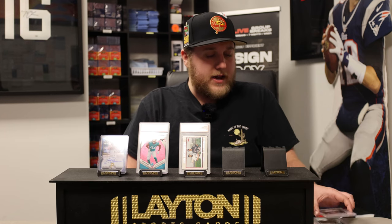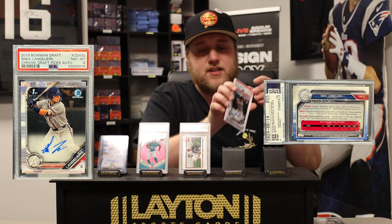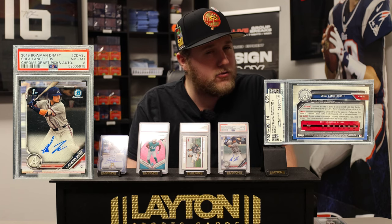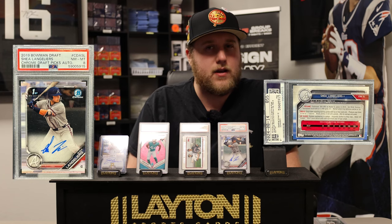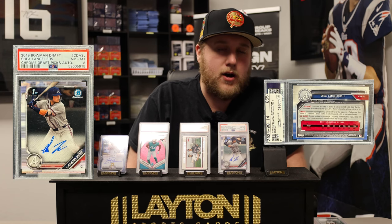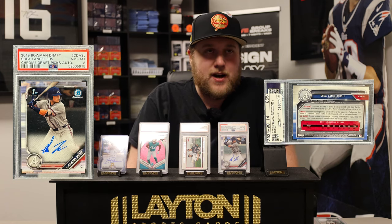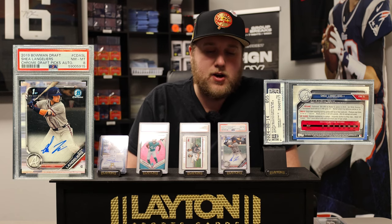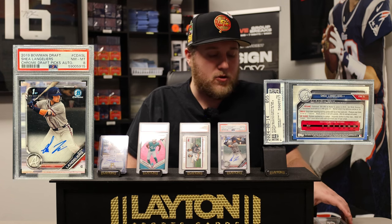Next up is a 2019 Bowman Draft — that's going to be a Shea Langeliers Just First Base auto, PSA 8. He was part of the Sean Murphy trade — or it may have been the Olsen trade, correct me if I'm wrong — but one of the many trades between the Braves and the A's where the Braves received the A's best player in return for prospects. He's one of the brighter spots on the A's roster right now. He's going to get a lot of playing time and hopefully develop well, so decided to grab that. Not the highest graded parallel, but still pretty cool.